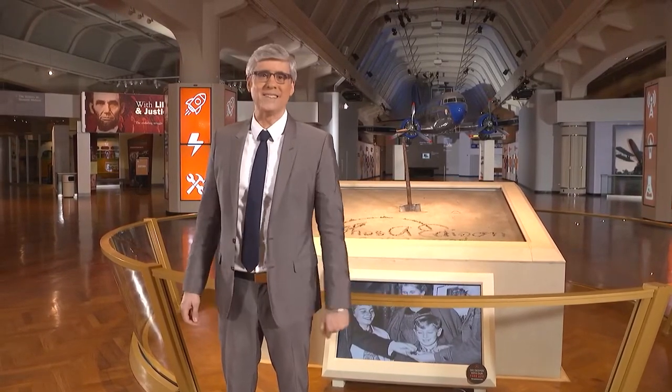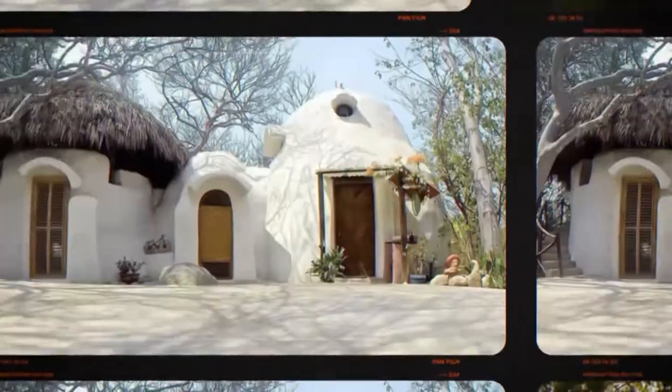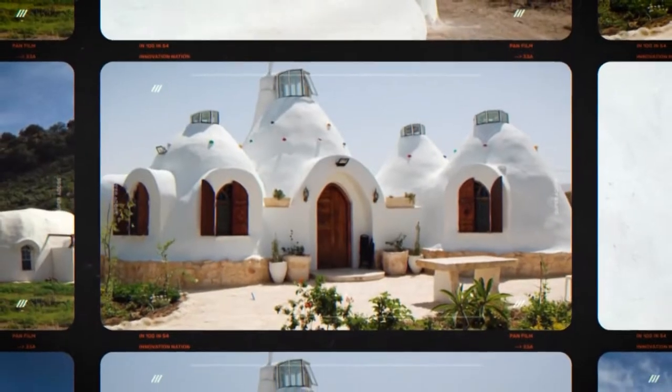Here's Ali Ward to explain. Elaborate or modest, all of these homes are made with the same basic building blocks. They're called Super Adobe, and they're super dope.